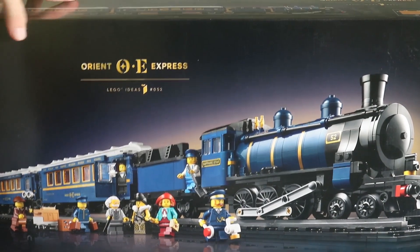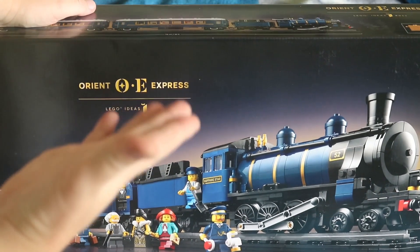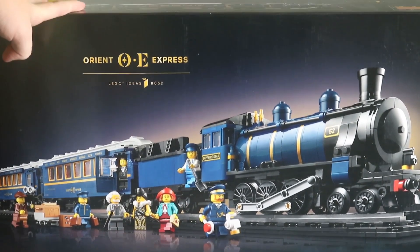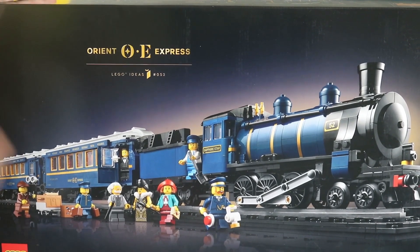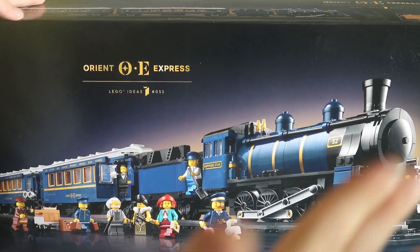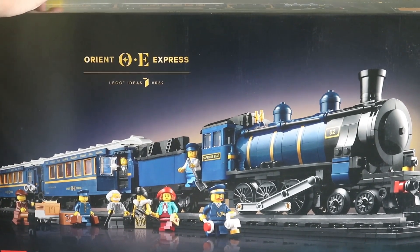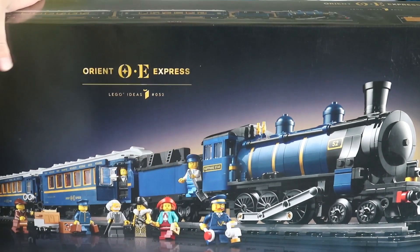There was an earlier version of this set originally, but they changed it. I think this one looks great — it's more suited to display than to running. It does fit on standard LEGO track, but the concern is navigating tight LEGO curves. If you use wider curves from sites like FX Bricks or similar third-party LEGO-compatible websites, it would run on those just fine.